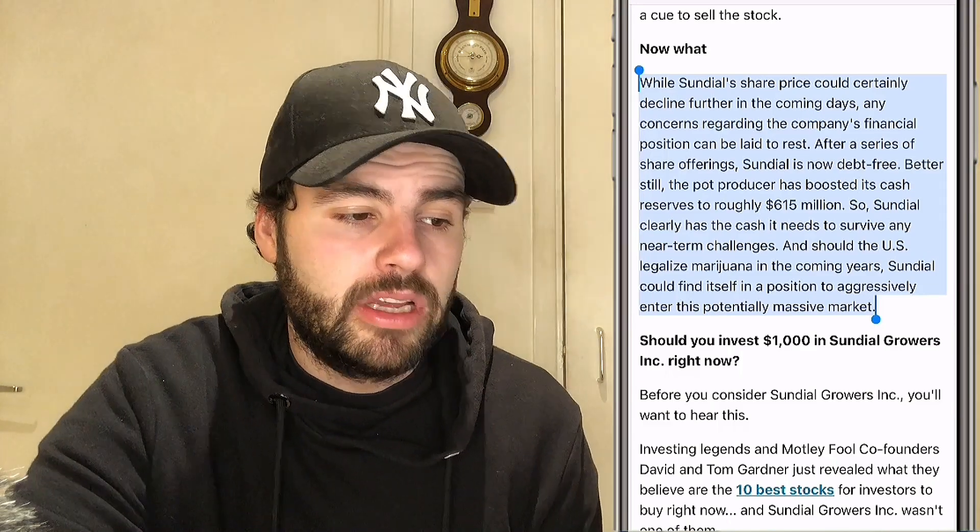Should the US legalize marijuana in the coming years, Sundial could find itself in a position to aggressively enter this potential massive market. I don't think it's going to get back down to those levels we were seeing two weeks ago, but I do think it has potential to drop a little further. Reddit, Wall Street Bets, and the market right now — anything can get pumped. You can hold this as a long-term and I think it will do well over time. However, if you're sitting on gains, you could always take out your initial investment to get your money back and let free money ride.